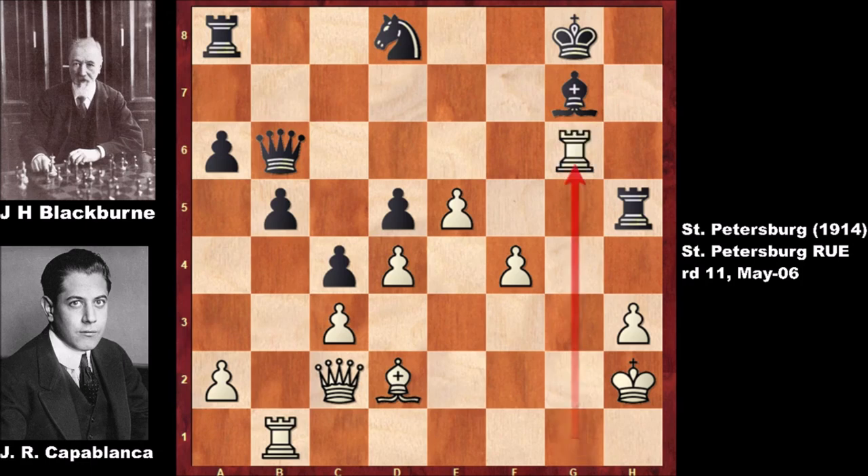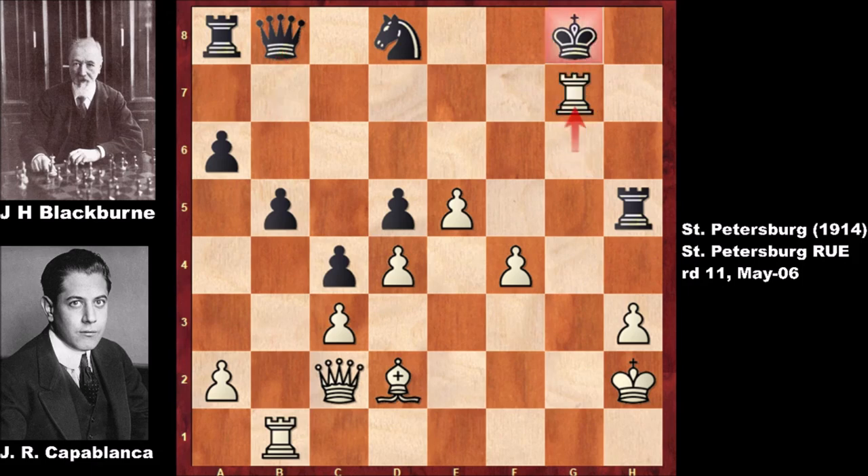Blackburn accepted the sacrifice. But then rook takes on g6 by Capablanca, also attacking the queen. Defending the queen — but what is the next move of Capablanca? He sacrifices again! He plays like a machine — what an incredible attack. Check! Capablanca is playing like a machine — target locked, execute.